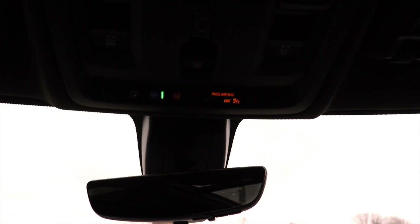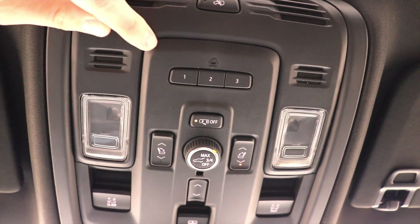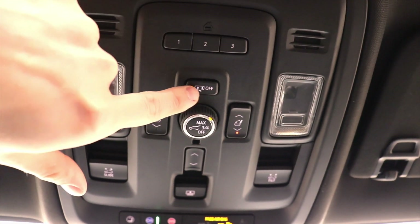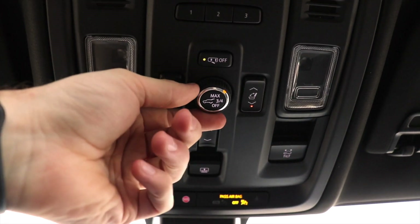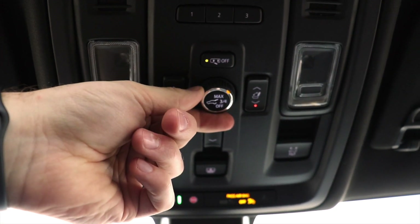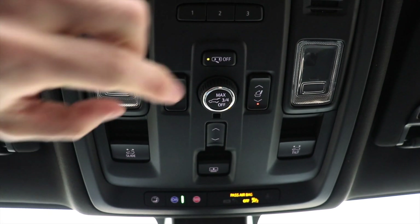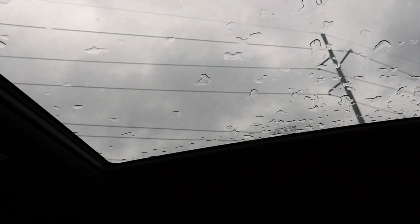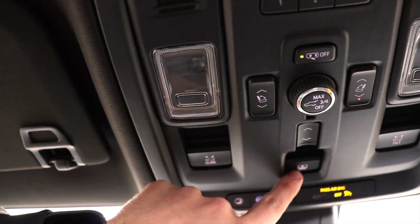Working our way up to the center overhead area: three-door universal garage remote, dome map light controls, captain's chair adjustment buttons, and this is your trunk lid release button — currently in the max configuration, three-quarters of the way open, and then off. When it's off, you have to physically go to the trunk to open it. This vehicle also has the twin-pane panoramic sunroof, with controls here for the slide, the tilt, and opening and closing.